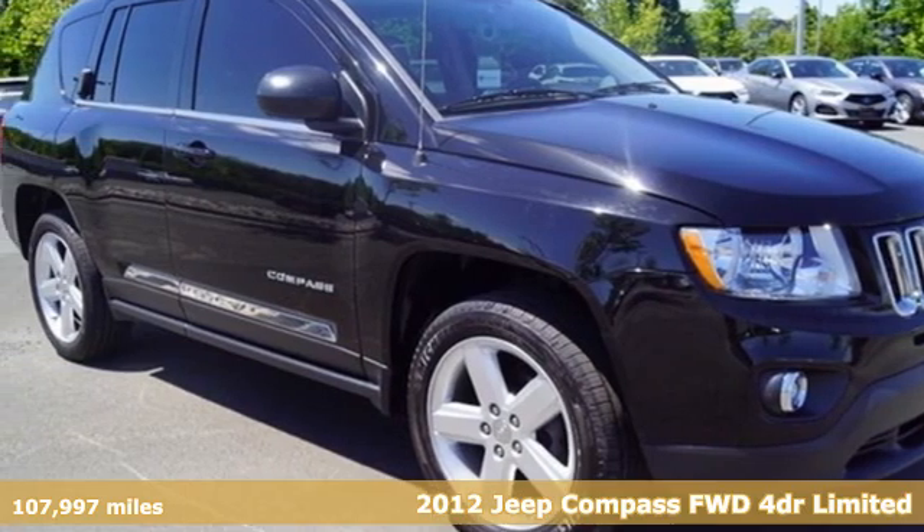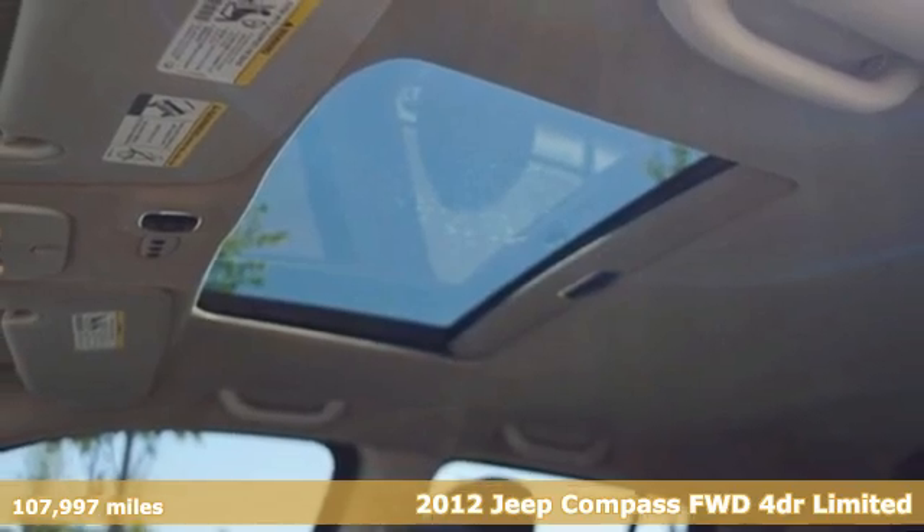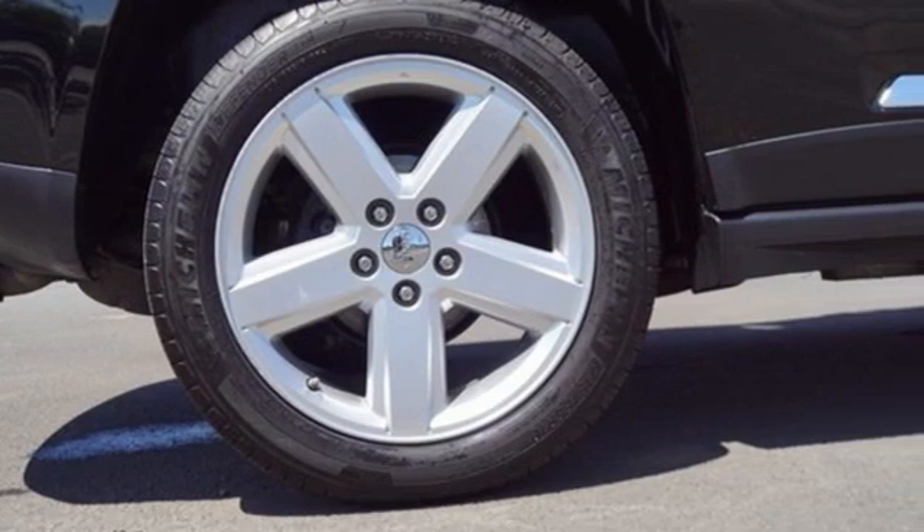It's a 2012 Jeep Compass. Its size makes it practical, and since it's a Jeep, it can go practically anywhere. And with features like these, every drive is a pleasure.